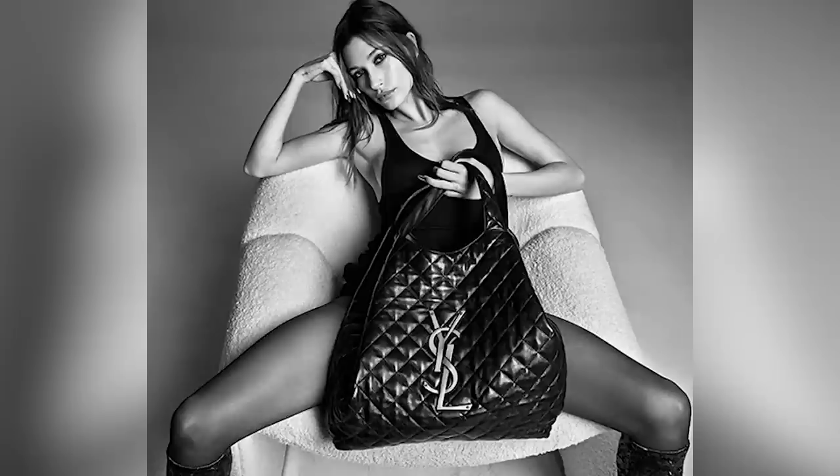It's being called the It Bag of the Year — the oversized YSL e-car shopper tote bag. It's being worn by celebrities like Angelina Jolie, Sydney Sweeney, and Hailey Bieber, but is it really worth the money? There's nothing worse than making an expensive designer purchase and it not working out, because buyer's remorse, my friends, is real.